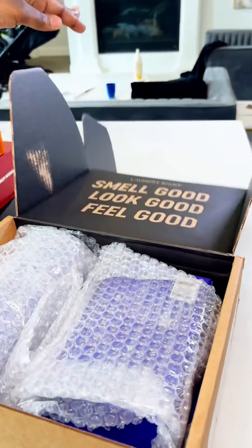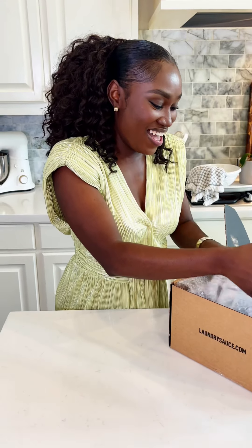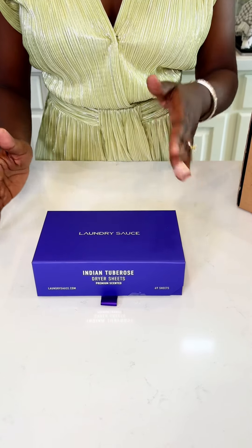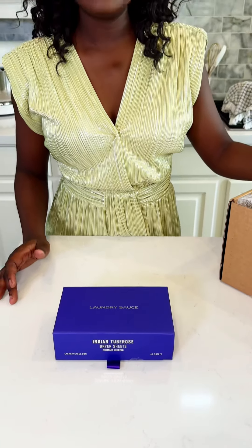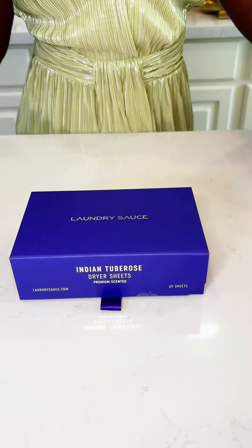It's purple! I love the color. And this is Indian Tuberose — the dryer sheets, tuberose, honey tuberose. You know that's lily, gardenia, jasmine. That's why it's the fragrance for summer.